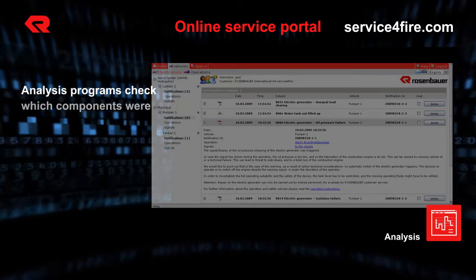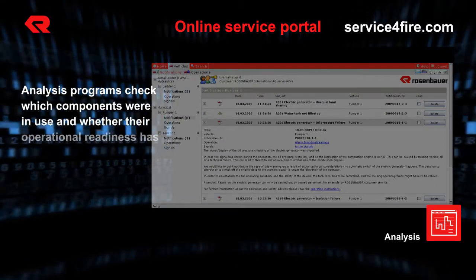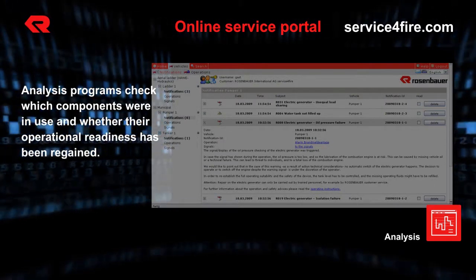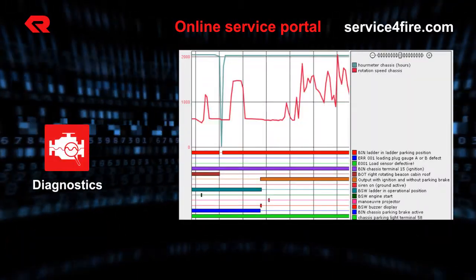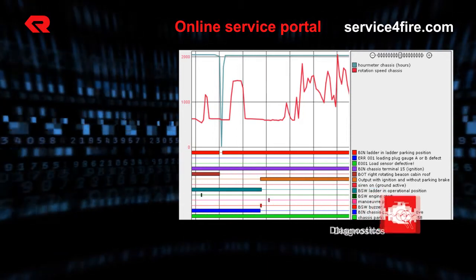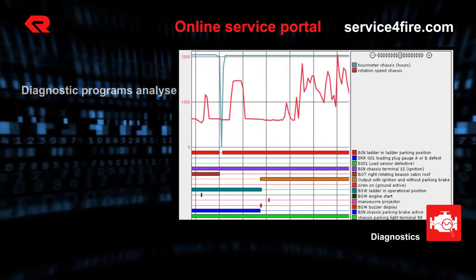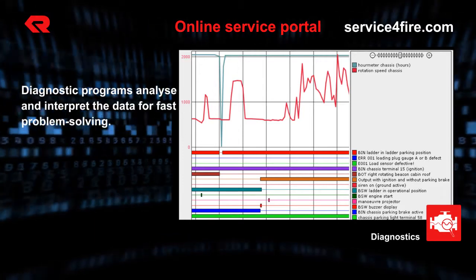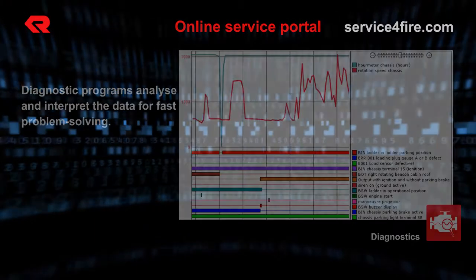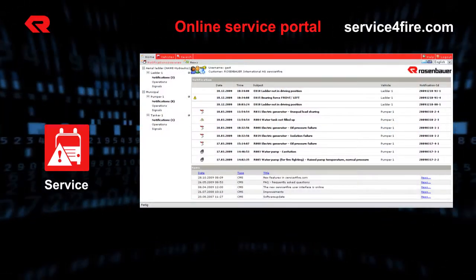Analysis programs check which components were used and whether their operational readiness is assured. Through accurate diagnosis, faults are discovered earlier and corrected faster. The CAN bus data that you access with serviceforfire.com are displayed graphically, making it easier to analyze which components must be inspected.